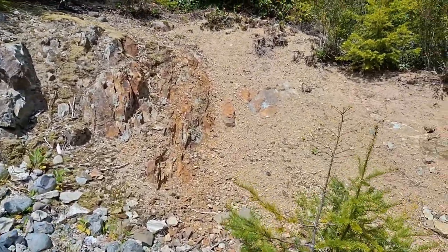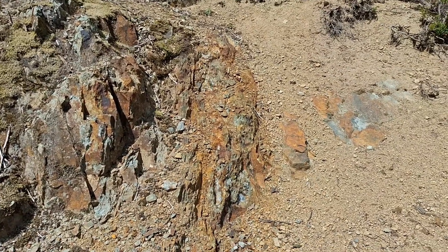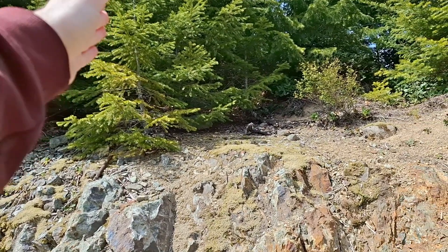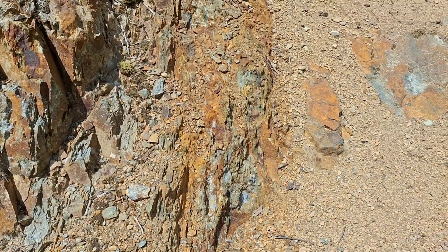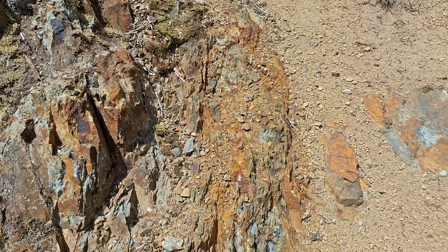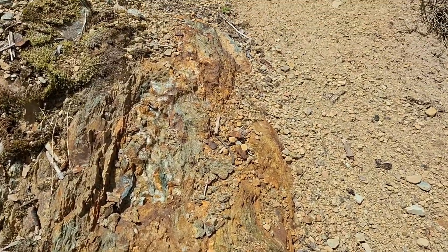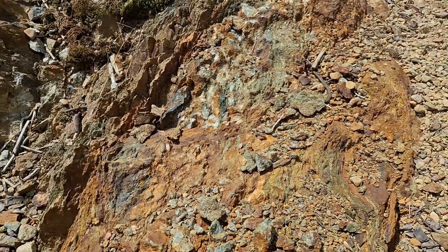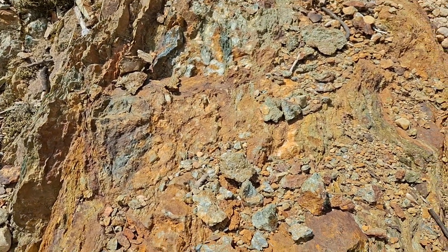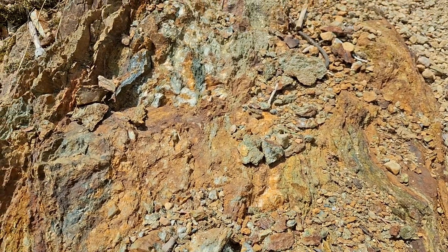Nice little showing here. This is in the 911 zone on Mount Sicker. We are about 200 meters away from where the discovery showings are — that way. As you can see, you have a silicified shear hosting sulfides and quartz. This is a one-meter wide vein structure of disseminated to massive sulfides, primarily pyrite with some chalcopyrite.